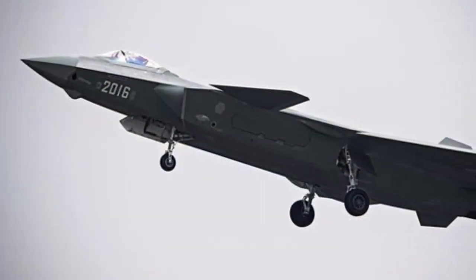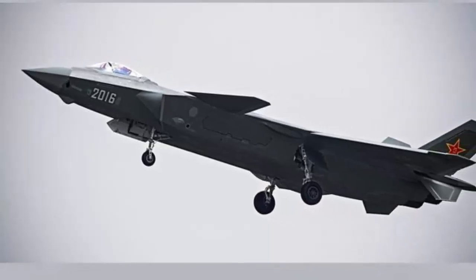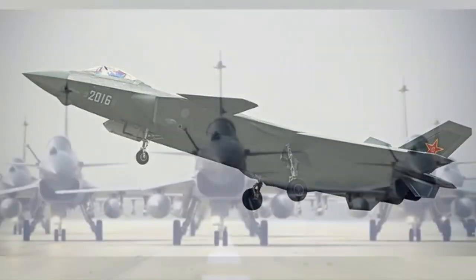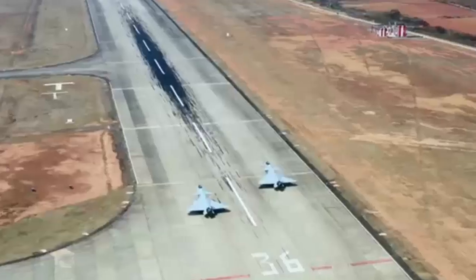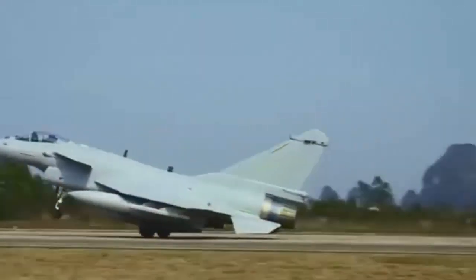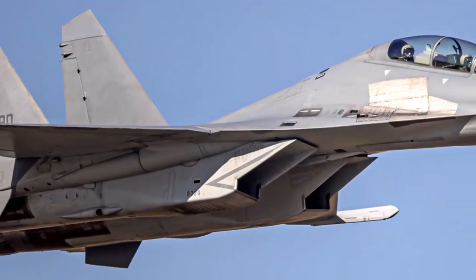As a 5th generation stealth fighter independently developed by China, the J-20 has already become famous all over the world. What is surprising is that the J-10C and J-16, two original 4th generation fighters, have also improved their stealth capabilities with the support of the latest technology. This means that on future battlefields, the Chinese Air Force will have more diversified stealth combat methods to make it elusive to opponents.